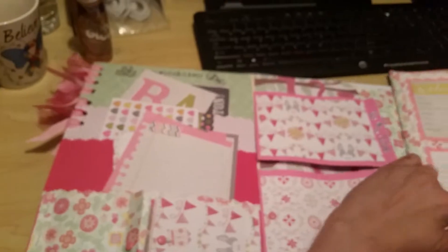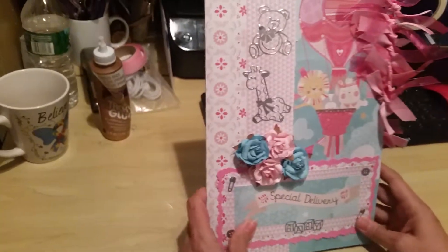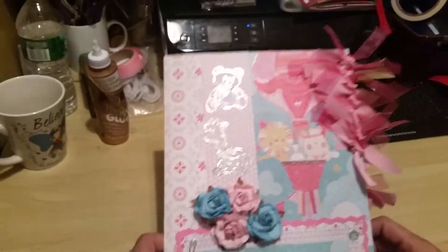You have twelve months right there — one through twelve — and this slides right in here. That's the back cover, and that is my baby girl special delivery folio journal. Thanks for watching!